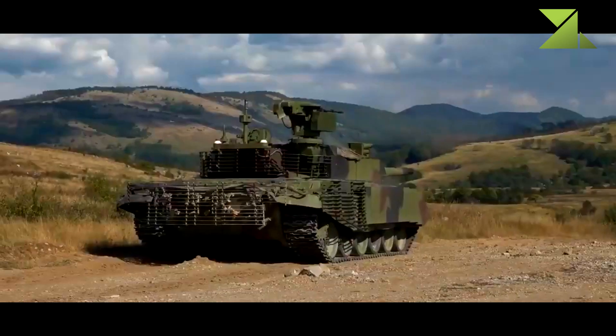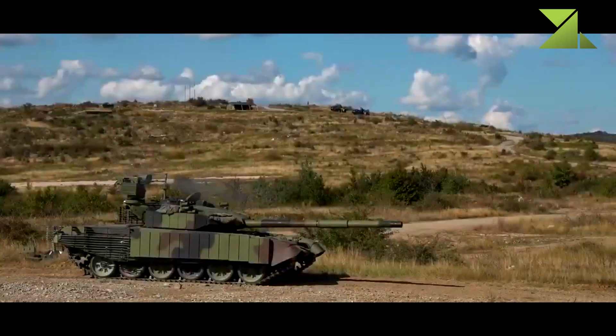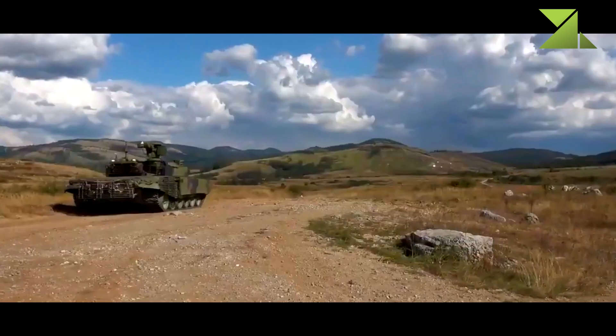The hull of the M84 MBT is divided into three compartments: the driver at the front, the turret in the center, and the power pack at the rear. The turret is mounted in the center of the hull with the gunner on the left and the commander on the right.